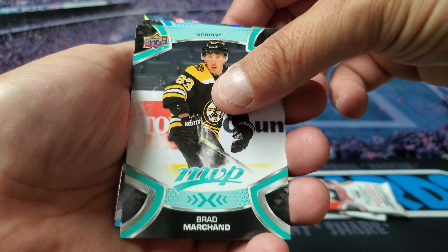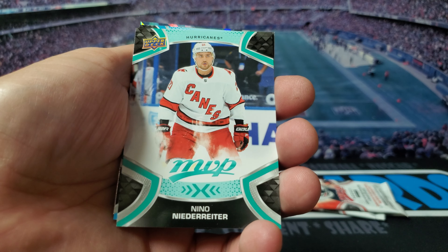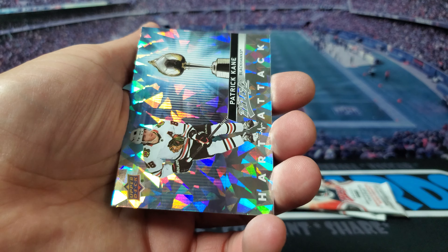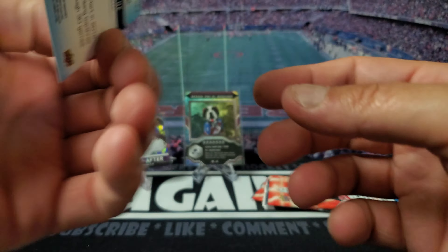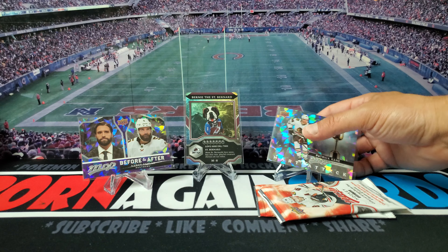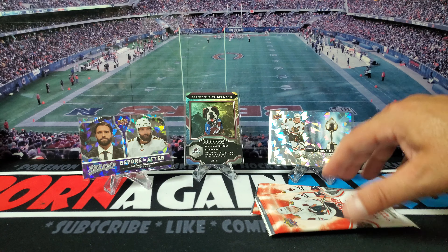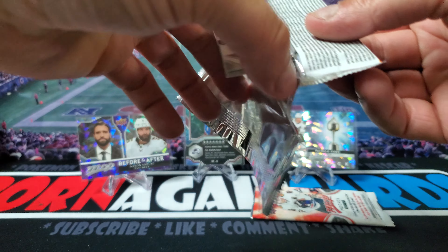Got Brad Marchand, Igor Shesterkin, Nino Niederreiter, Mikhail Sergachev, Quentin Byfield — and look at that, Patrick Kane with the cracked ice Heart Attack insert! Okay, I'll take that. Two cool looking cracked ice cards, and I actually got a big player on it so I'm happy.